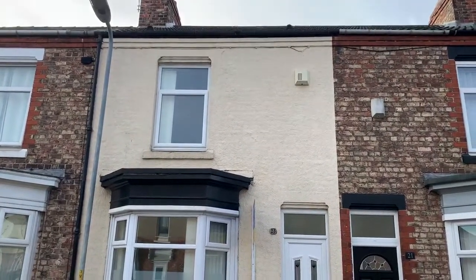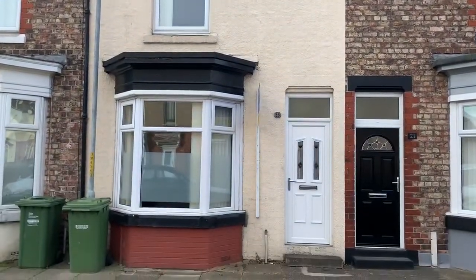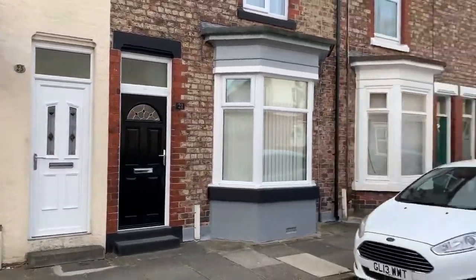This is 23 Wrightson Street in Norton, just a short walk from the High Street in Norton.